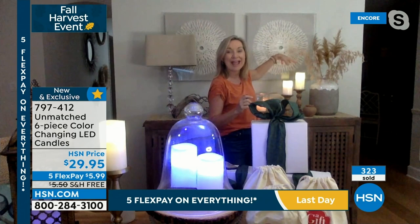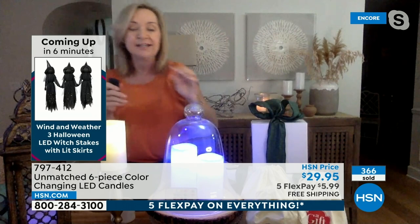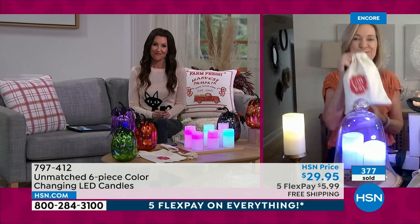You're going to use these every single day, and whoever you gift them to will too. It peaks at the holidays but this is an everyday happy — that mood, that ambiance at the end of a long day where you just want to relax. And if you wanted this array of colors, with real candles you'd end up with pumpkin-scented, vanilla-scented, clove-scented, and pine-scented all at once — a messy mix. But with these you get any color you want.